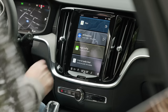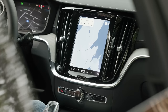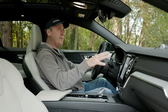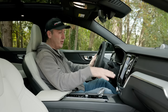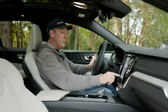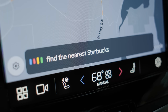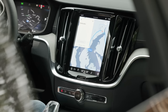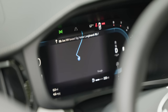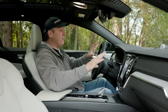That said, if I use the built-in Google Maps — which doesn't require plugging your phone in, though it does require a cellular data subscription for the vehicle — I can use voice commands to find destinations. The overall map shows on the center screen and turn-by-turn navigation appears in the gauge cluster. That's a very cool use of multiple screens.